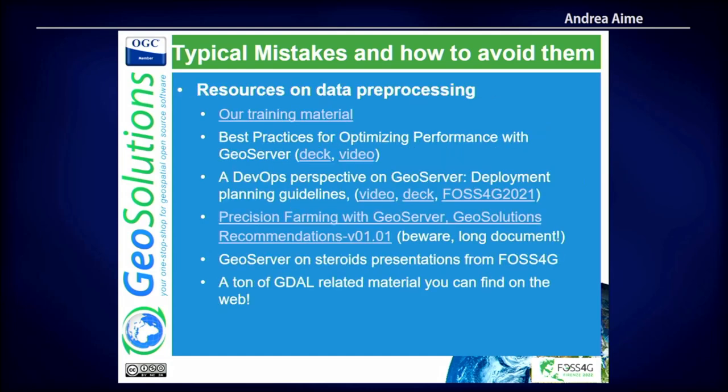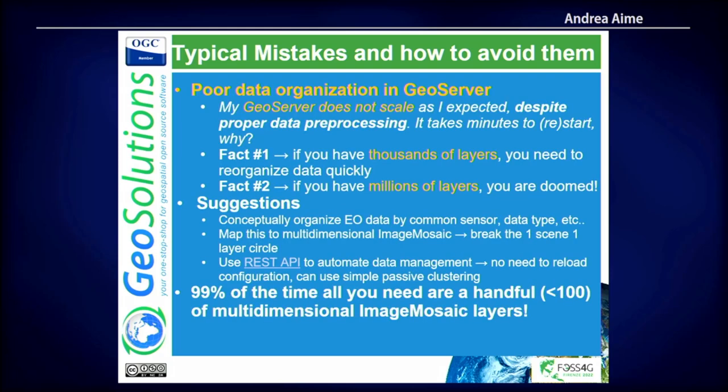There are many links to resources you might want to review. There is also a precision farming document — about 70 pages of ideas and suggestions on how to do things with GeoServer — that we wrote for some clients and decided to make publicly available. And remember: the number one thing is obvious in retrospect, but I've seen people trying to serve a 500 gigabyte DTM out of GeoServer with no overviews, as a single-line image GeoTIFF. I mean, I'm actually surprised you can see anything at all.